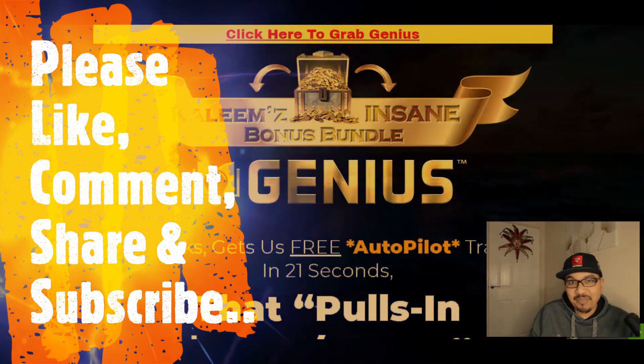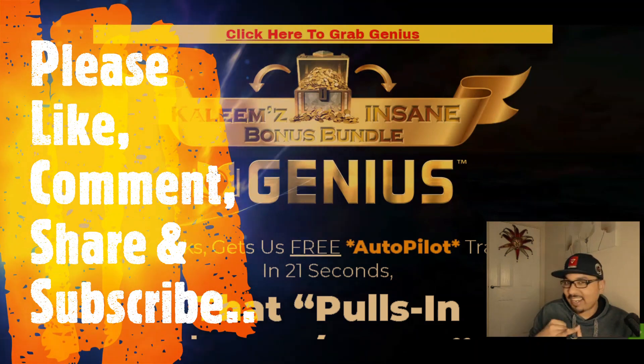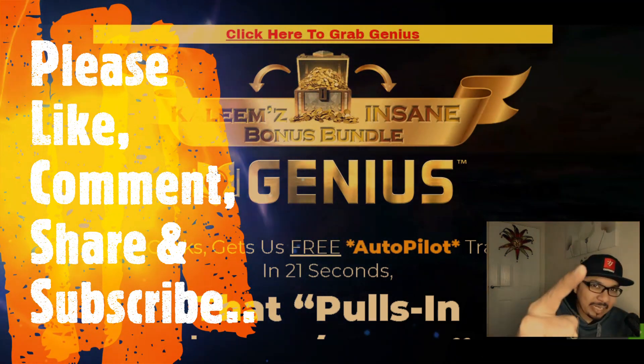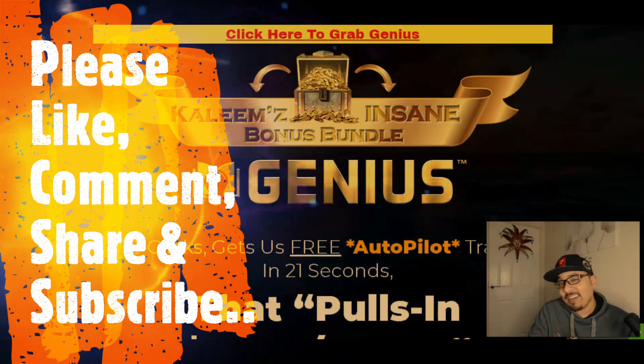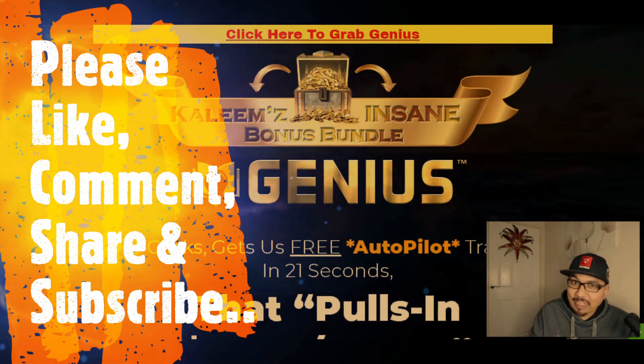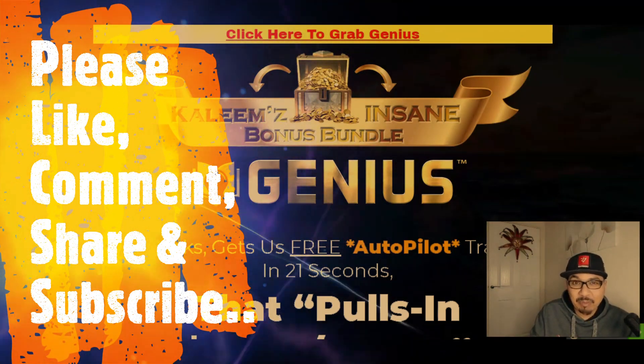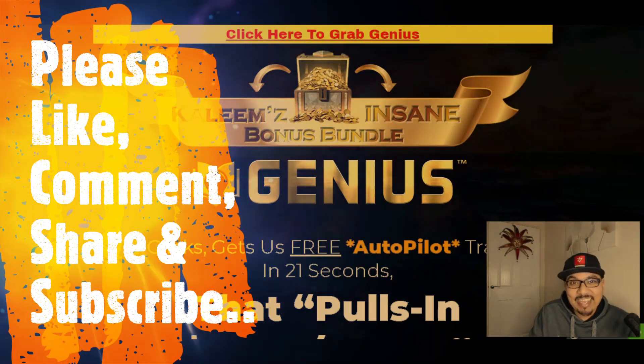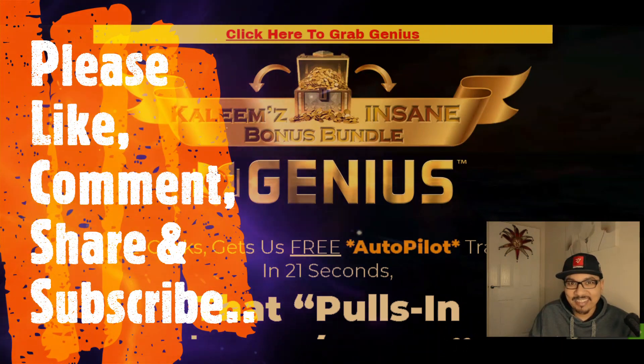Welcome back to my channel guys, where I review digital IT products, cloud-based software, training modules and also help people to make money online. As always, firstly we will be looking at my standing bonus bundle page, then I will be giving you a quick glance of the members area and we will also see what the product page or sales page is all about, so let's dig in.